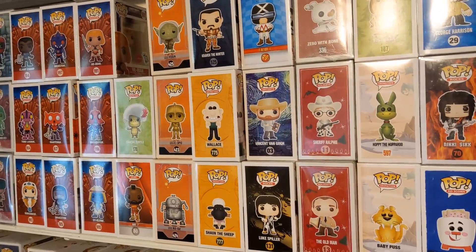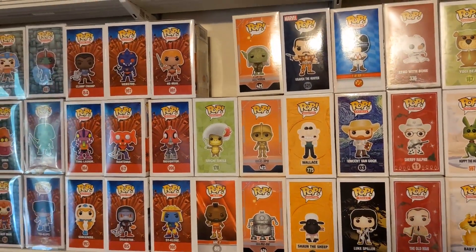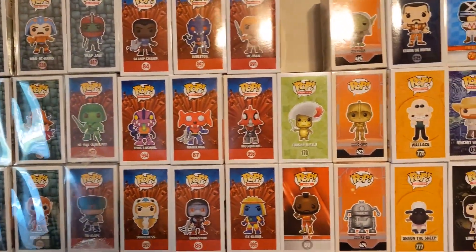Flintstones, A Christmas Story, Racer X from Speed Racer, Vincent Van Gogh, Wallace and Gromit, some R2 and 3PO and Yoda concepts, and some MOTU.